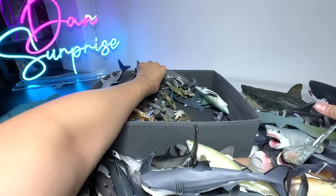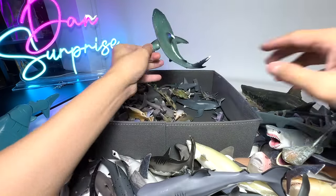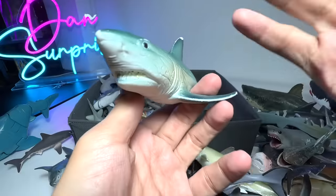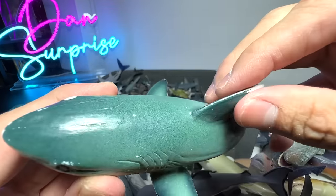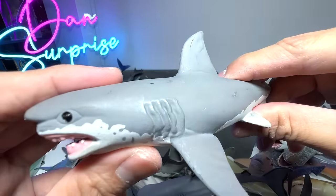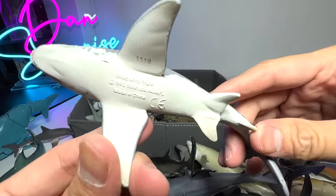Okay, this is a Great White. Here is a Great White as well. This one I think is a Great White shark as well. This is actually from Bullyland, but I'm not too sure whether it's a bootleg or an original figure, because the quality of this figure is pretty bad — the paint is coming off.